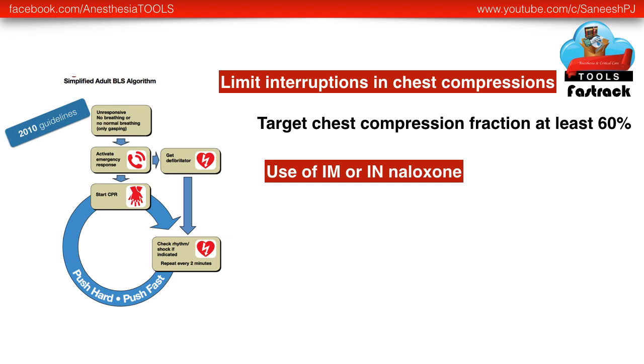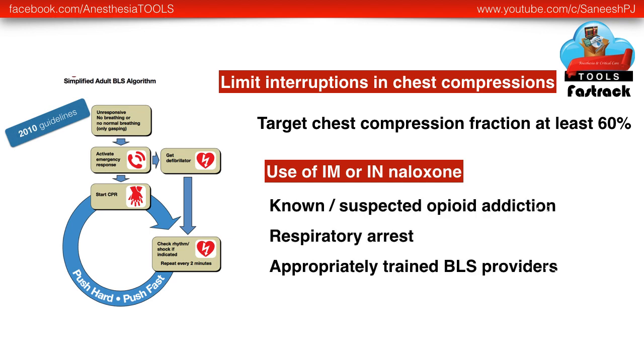The new recommendation also adds the use of intramuscular or intranasal naloxone in situations where a patient with known or suspected opioid addiction is going into respiratory arrest. This is applicable only for appropriately trained BLS providers.